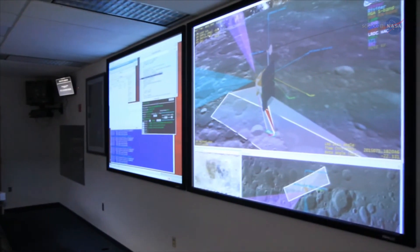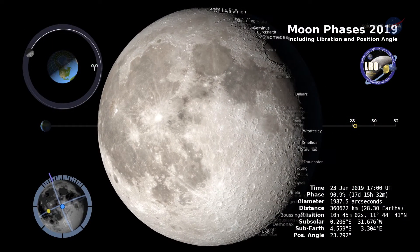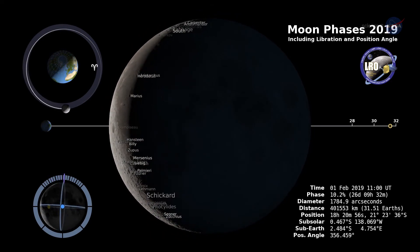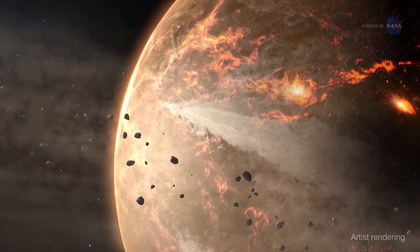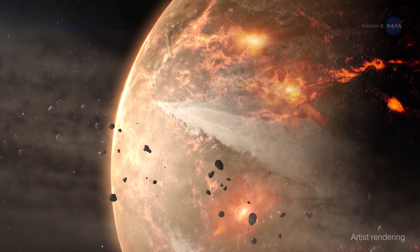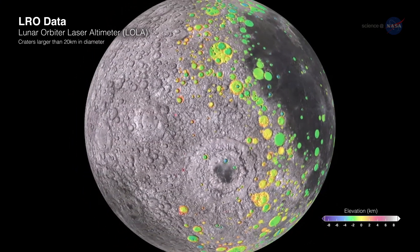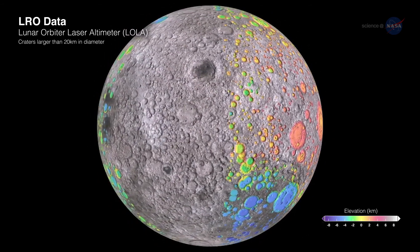For example, we are still attempting to understand how the Moon evolved to its current state. The Moon has occupied space near Earth for its entire 4.5 billion year history, keeping record of the impacts that have been scarred on its surface over time. This record of ancient impacts is largely erased from the Earth due to wind, water, and plate tectonics. Analysis of Apollo samples shows that there was a period of intense impact cratering on the Moon early in the history of the Solar System, and therefore on the early Earth as well.